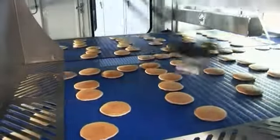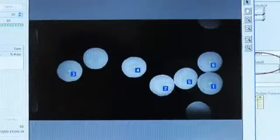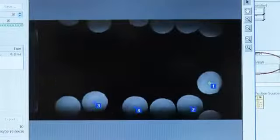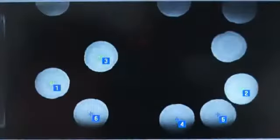Integrated with the PicMaster software are four gigabit ethernet cameras mounted in front of each robot, used to locate each pancake's position on the conveyor. The robot then tracks the pancake position for accurate picking and stacking.